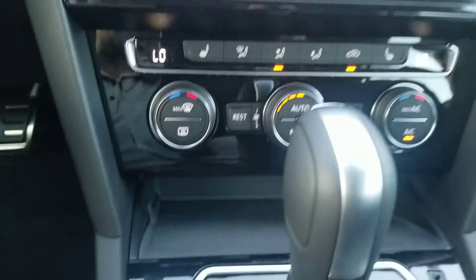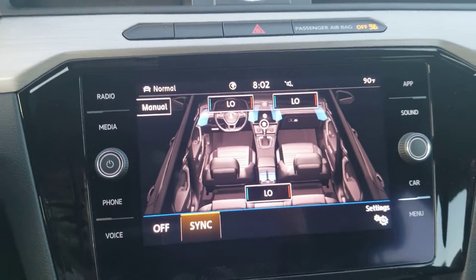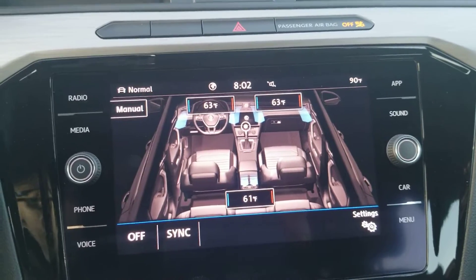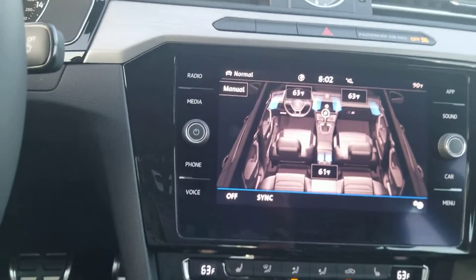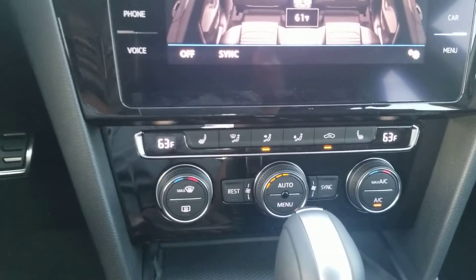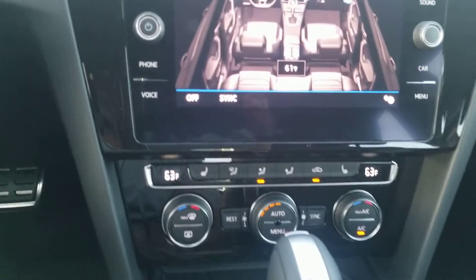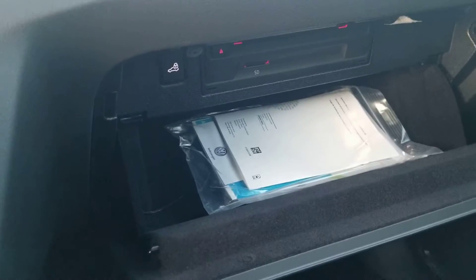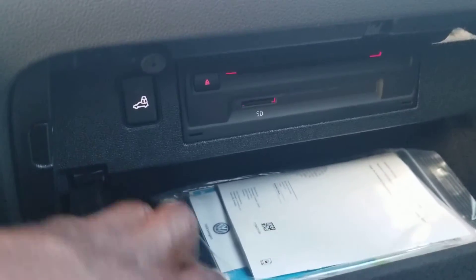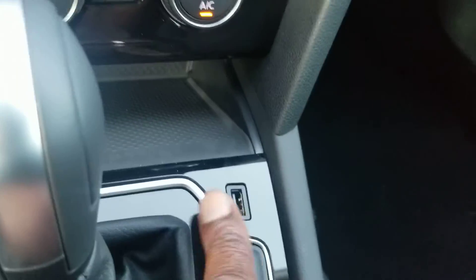There's dual-zone climate control up here, and you can also bring up a touchscreen menu for it — touch the red side to go warmer, touch the blue side to go cooler. There's also a rest button: when you shut the car off, it will continue to recirculate the air until you return. In the glove box there's an SD card reader and a bit of storage.